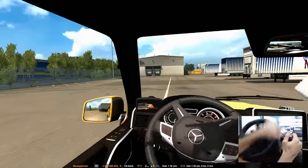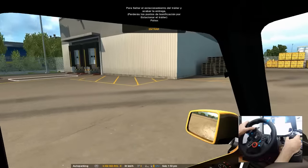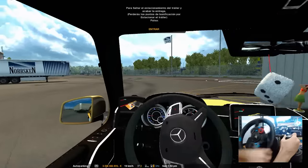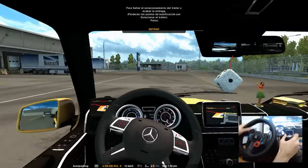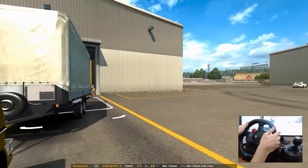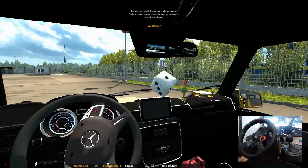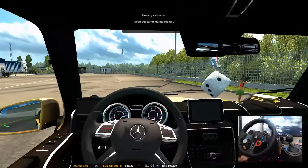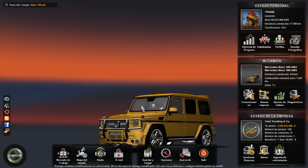No le frené a tiempo. Vamos a estacionarla por aquí. Miren ese depósito gigante, el tamaño de la bodega: un depósito gigantesco lleno, repleto de basura. Ahí lo dejamos bien. Excelente: 39,682 euros por acarrear basura. Nos vemos en el próximo viaje.